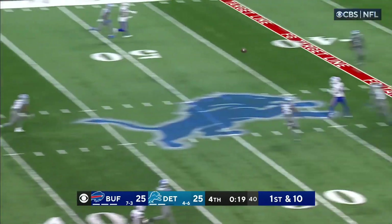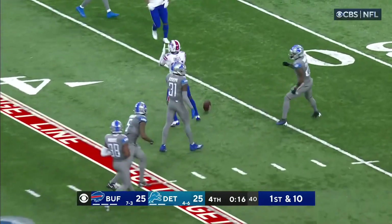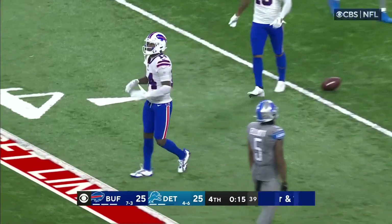Steps into it, down the middle, he's open! Oh my goodness, how did he get that open? Diggs! The pass was perfect.